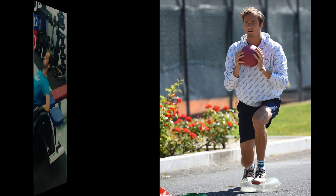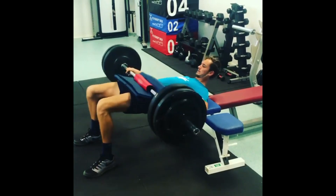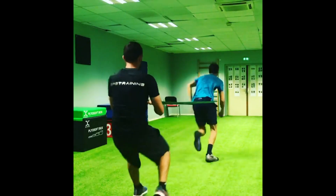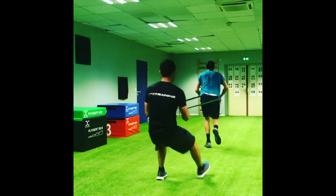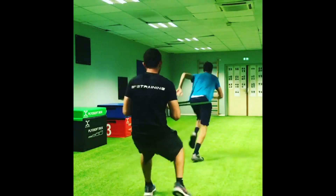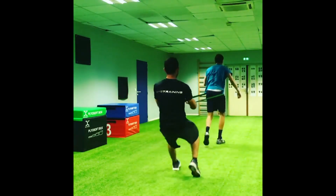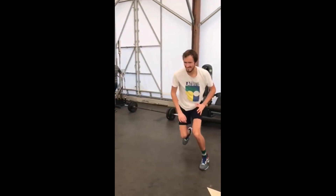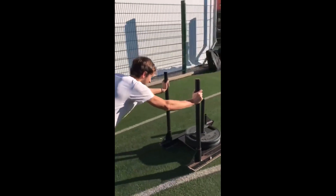Pull-ups are a great exercise for building upper body strength and endurance. To perform pull-ups, Daniel hangs from a bar and pulls himself up until his chin is above the bar. He then lowers himself back down to the starting position. Pull-ups help to strengthen his back, shoulders, and arms, which are essential for maintaining good posture on the tennis court and hitting powerful shots.